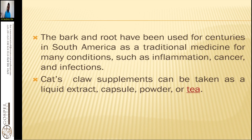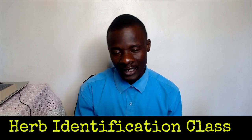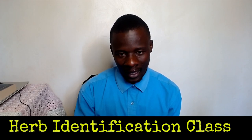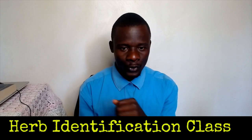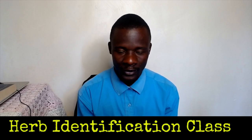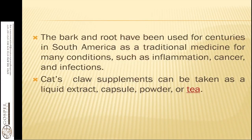Most people use cat's claw to treat cancers because it blocks the ATP supply to the cancer cells or the tumor. When it blocks that ATP supply, the cancer is not able to feed and will not grow further. It also helps in stopping the angiogenesis process of the cancer cells, which is why it is majorly used in the treatment of cancers.